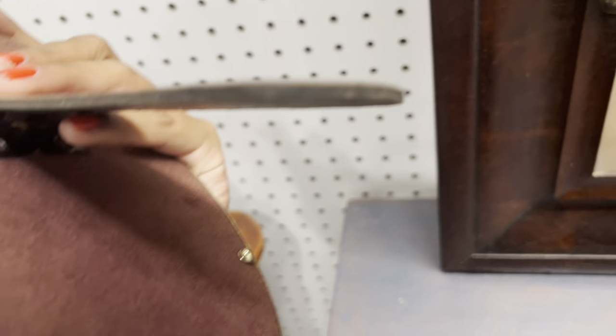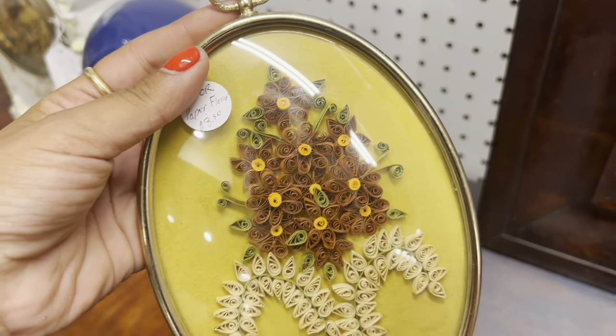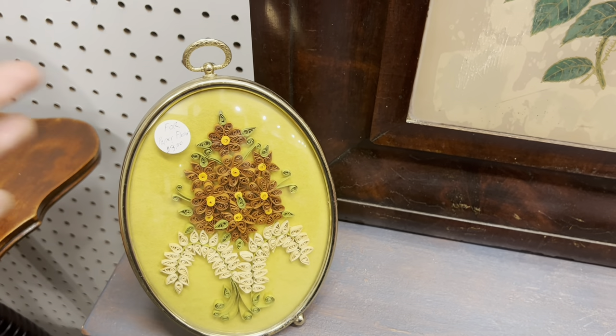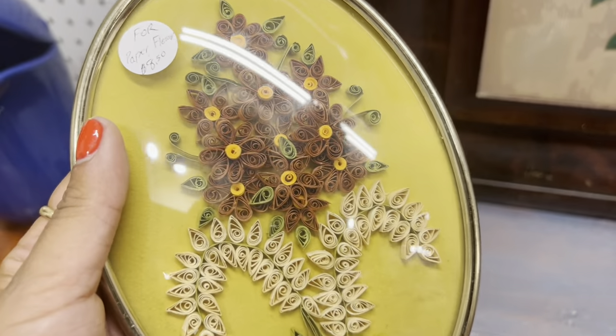I like these little framed flowers — paper on that kind of mustardy velvet background, it's definitely vintage. Eight bucks, that's not a bad price. I feel like I'd probably sell this for like 14. It's not like high profit, it's just kind of nice. I'd love anything with that convex glass bubble dome frame.